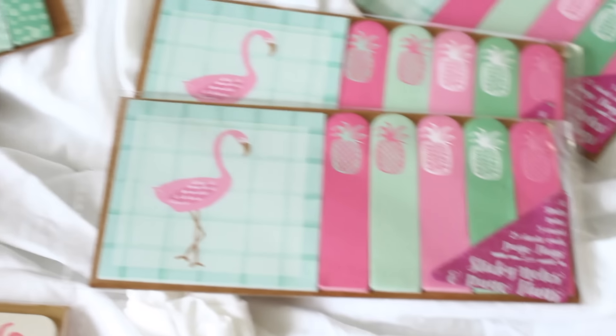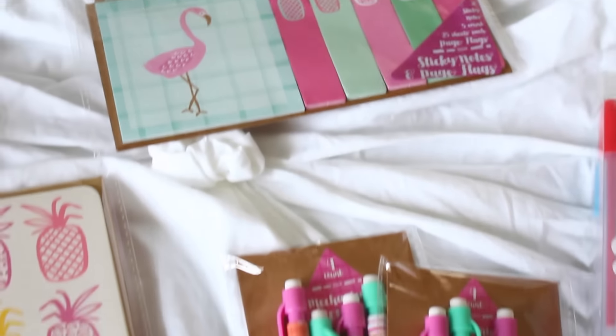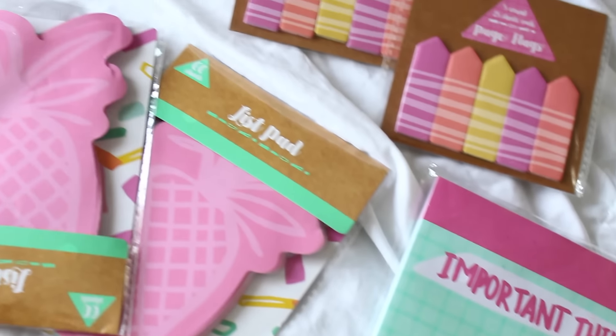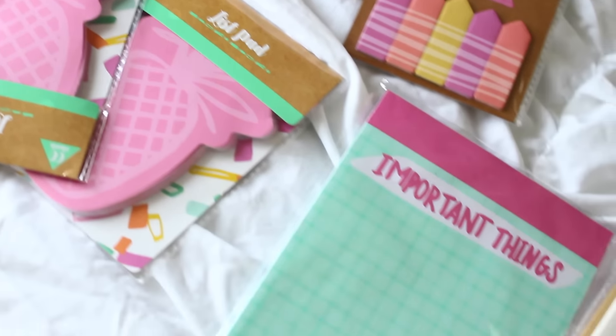So the first place that I want to share with you guys is obviously Target, for people who live in the states. You guys already know that there are so many planner supplies in the Target One Spot section. The majority of them are a dollar and they have so many different cute items.